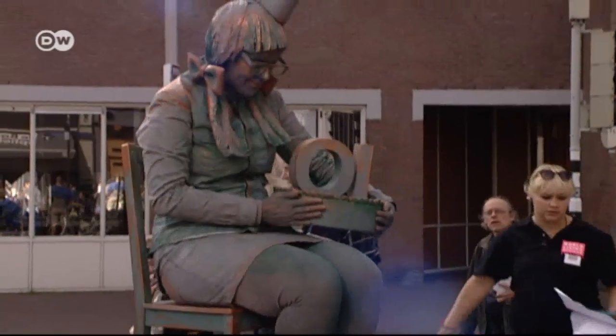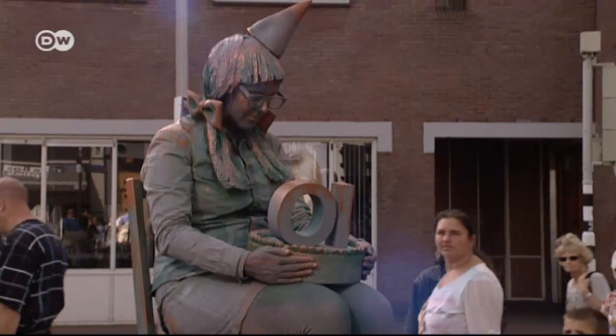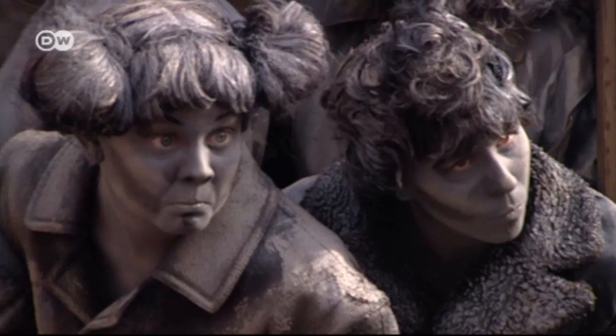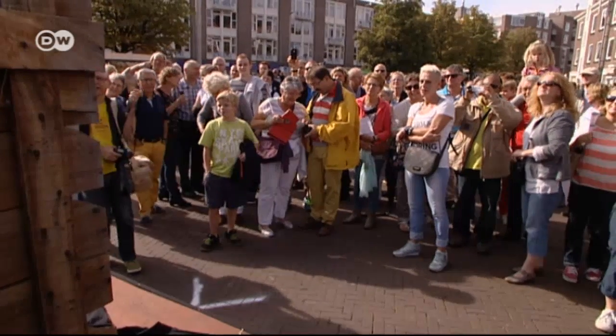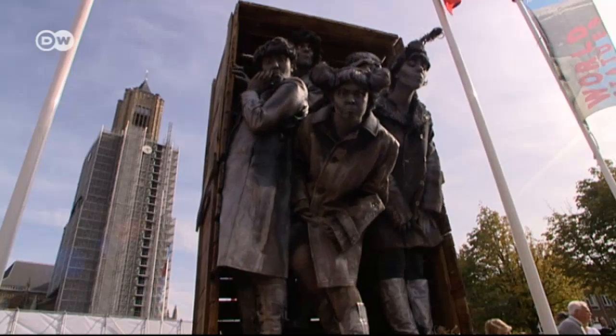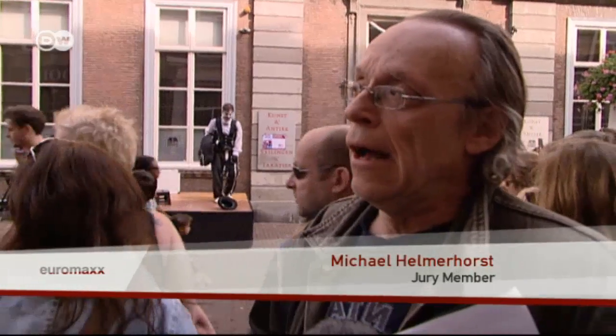The World Living Statues Festival is overseen by a jury of three experts, but the overall vote is split 50/50 with the public's opinion. "We look at the quality of their costumes and the makeup, and we look at the way of interaction — gaming and playing with the audience. That's a very important thing. You can do much, or you can keep it subtle. As a living statue, I do prefer interaction which is subtle."